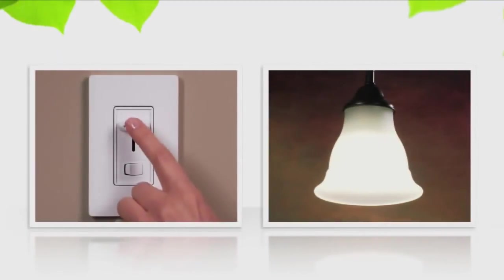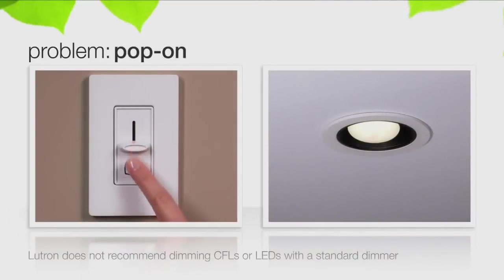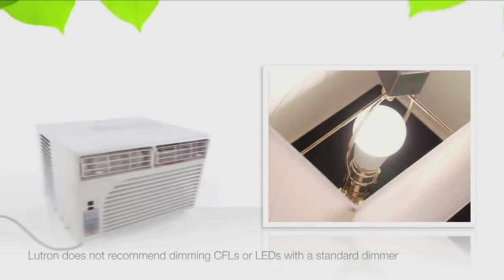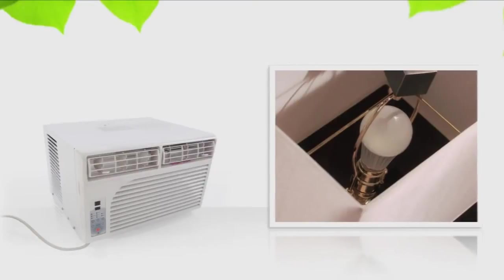Drop-out is when lights turn off before the slider on the dimmer reaches the lowest setting. Pop-on is when lights don't turn on after being dimmed to the lowest setting and only turn on when you move the dimmer slider up to brighten the lights. Dimmed CFLs and LEDs may flicker excessively or turn off if there are voltage fluctuations from other household devices such as an air conditioner turning on.